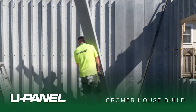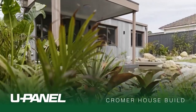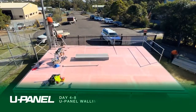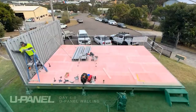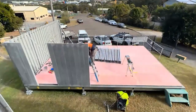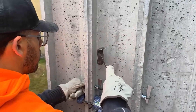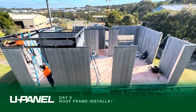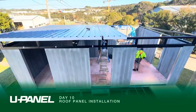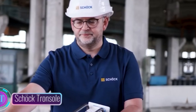What sets U-Panel apart is not just its environmental impact, but also its efficiency. These panels are a game-changer for builders and homeowners alike, significantly reducing construction time and costs.